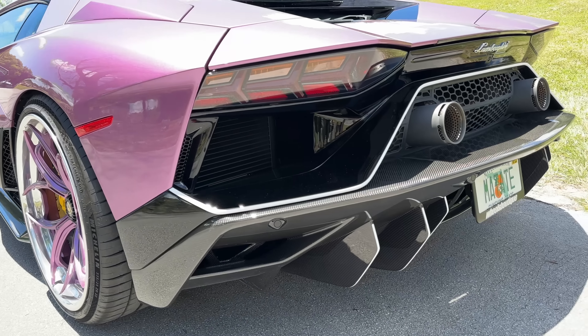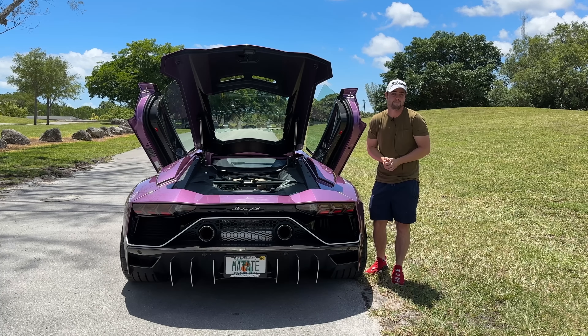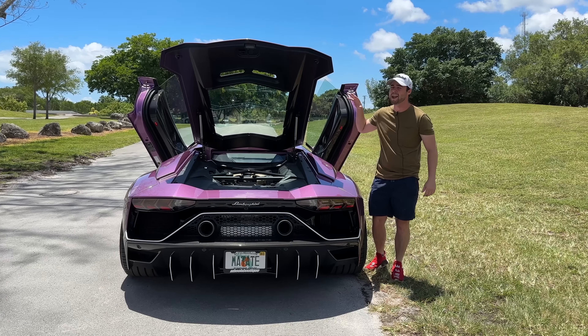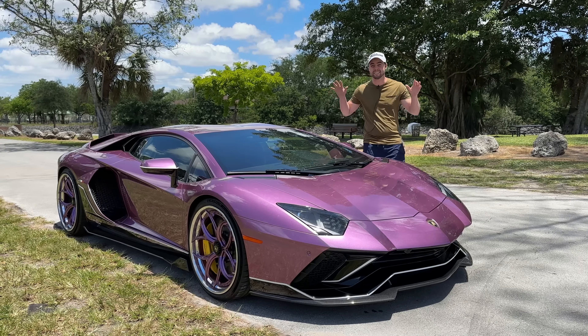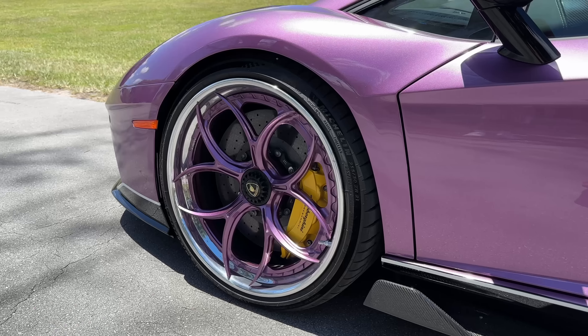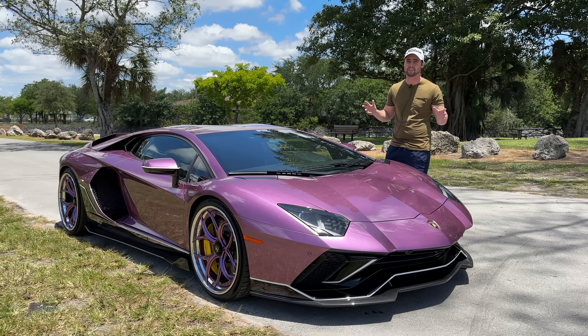The responsiveness of the engine puts to rest any claims of 'my Tesla Plaid is faster.' That may be the case, but this is cooler and way more fun to drive. At 769 horsepower, this is the most powerful V12 Lamborghini ever created, minus the ones with hybrid assist like the Sion.